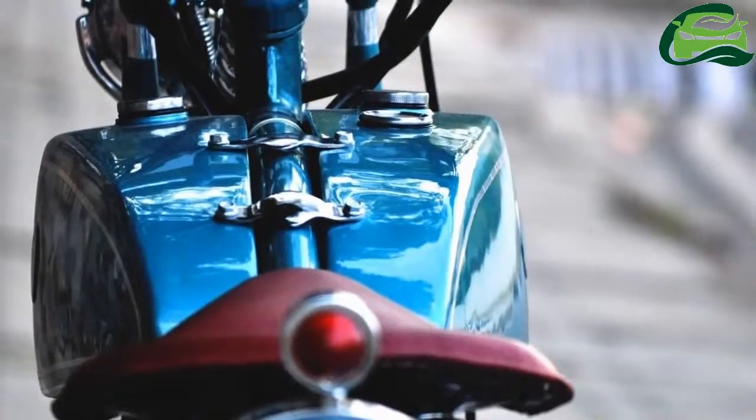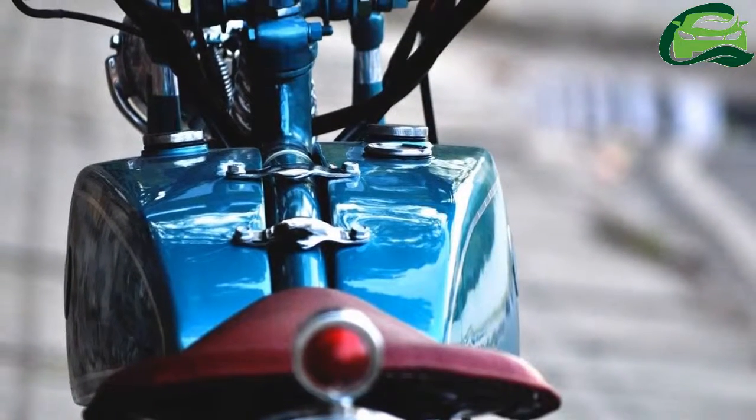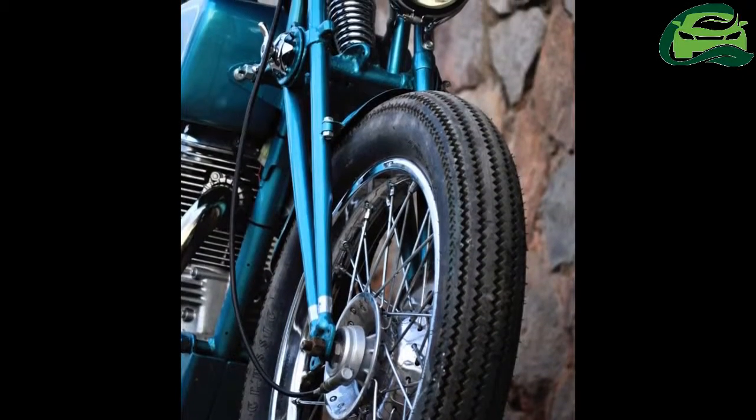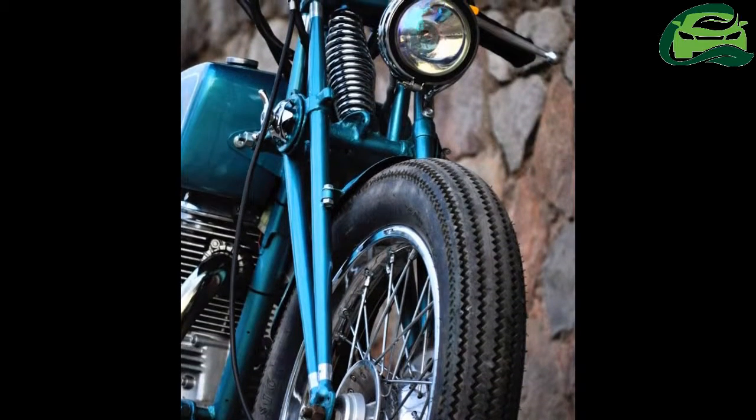Another novel feature is that the design house has mounted the custom tank on the sides of the top tube of the frame with two clamps on top. The front suspension is a girder-type unit, which is one of the earliest types of motorcycle suspension.